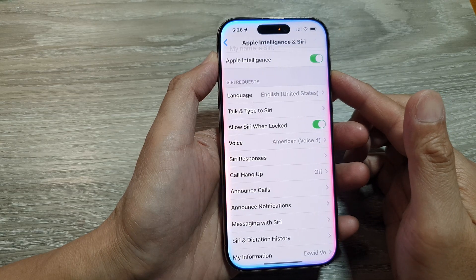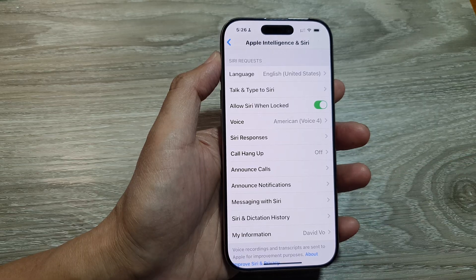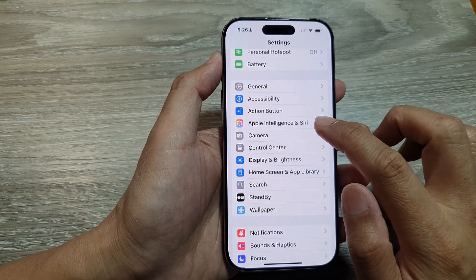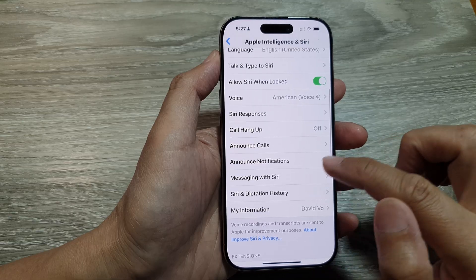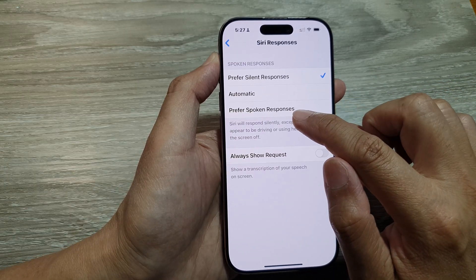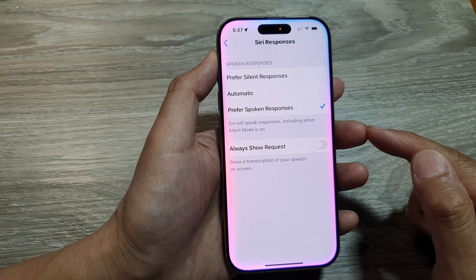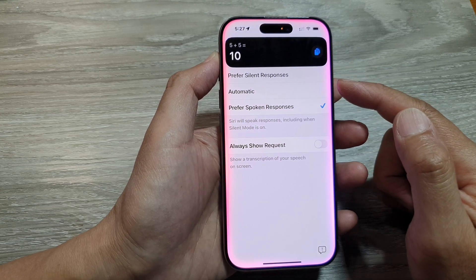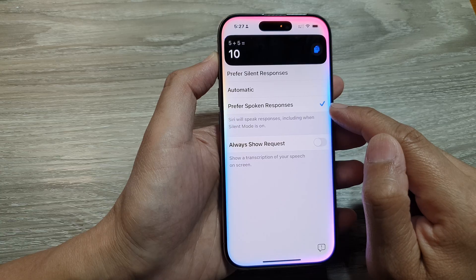If Siri still doesn't speak out after saying 'Hi Siri, what's your name?' — that's okay, let's go to the next solution. Go back to Settings, scroll down and tap on Apple Intelligence and Siri, then scroll down and look for a setting called Siri Responses and open it. In here, select Prefer Spoken Responses. After selecting that, try asking Siri 'What is 5 plus 5?' and you should now hear Siri speaking out the answer — it's 10. This setting is likely what was causing Siri not to speak up, so choose Prefer Spoken Responses and give that a try.